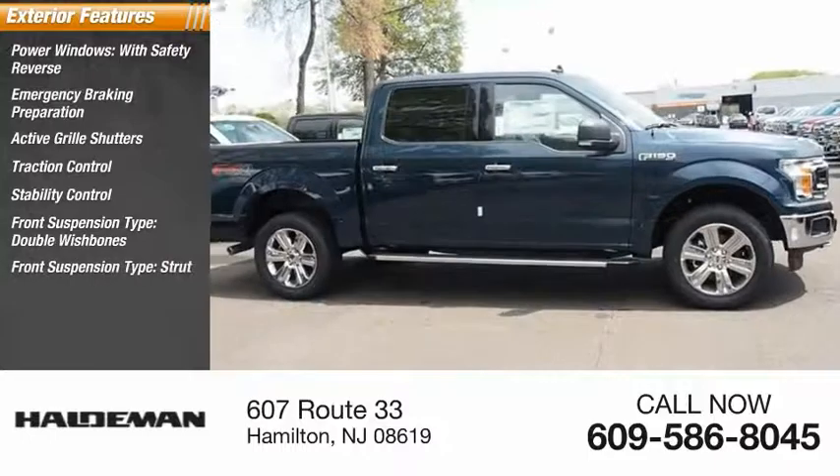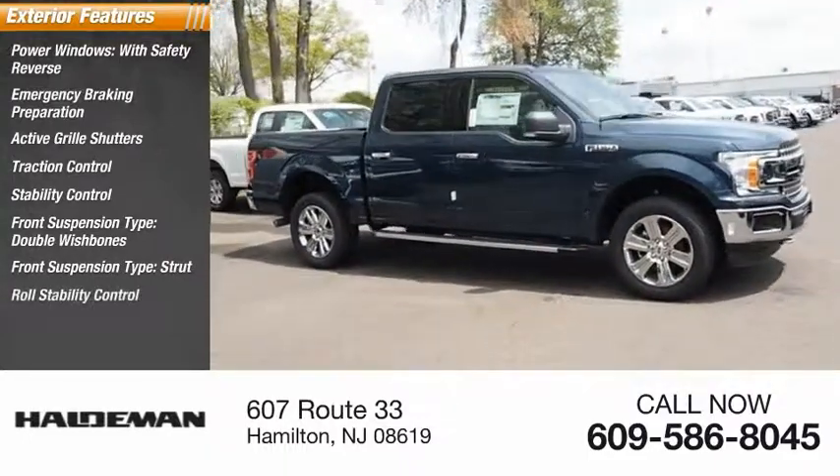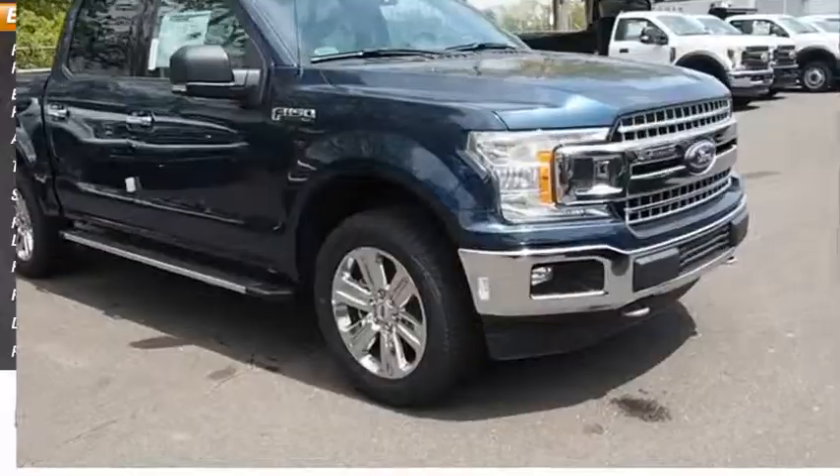Double wishbones, strut, roll stability control, daytime running lights, remote engine start.